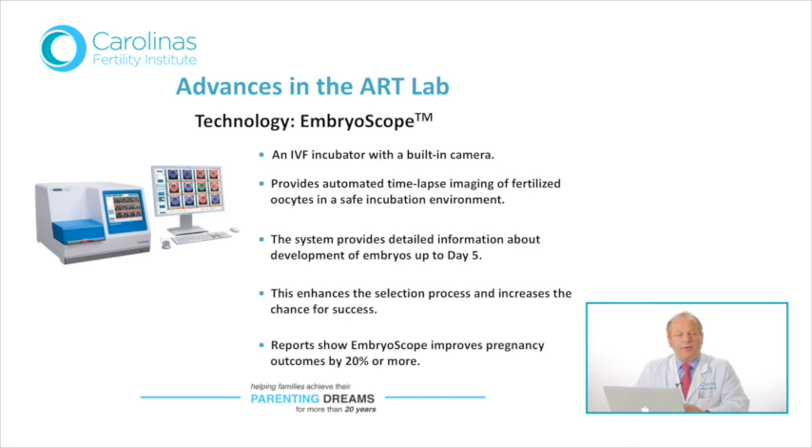The other feature of this system is that by analyzing intervals between certain cell divisions within each embryo, the embryoscope uses its built-in algorithms to determine which embryo is most likely to be chromosomally normal, and therefore most likely to implant. This allows us to transfer very few embryos — usually one in women under 35 — to maximize chances of success without increasing the risk of twins or triplets.